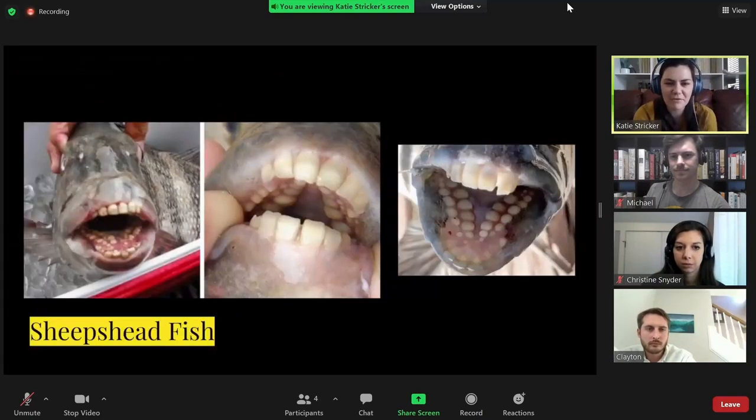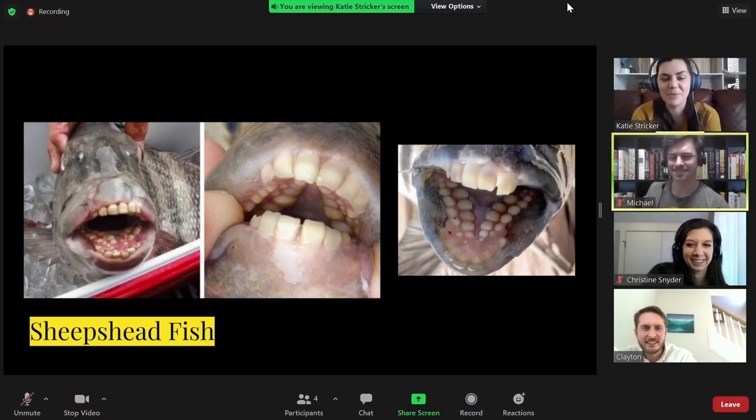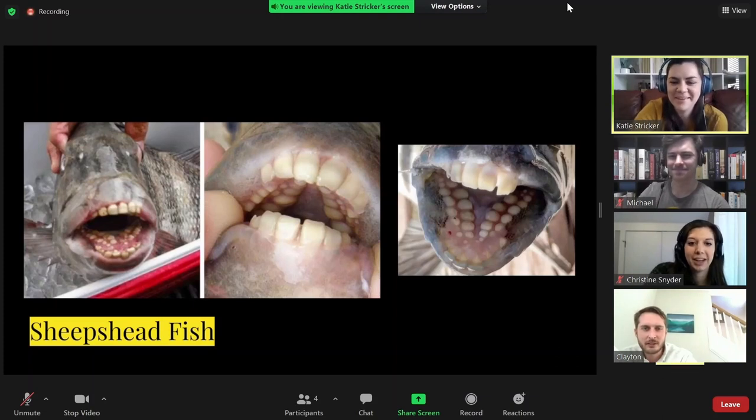Here we have the sheep's head fish, which has disturbingly human-like teeth in multiple rows, which I have included in order to haunt your nightmares. That's a monstrosity.